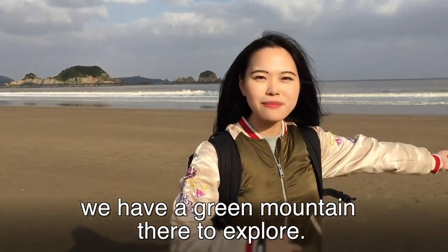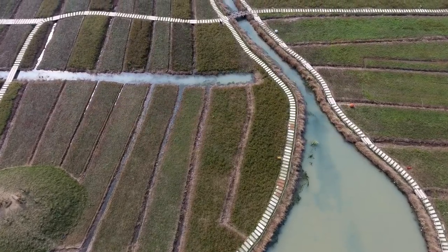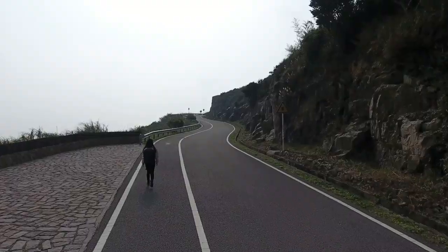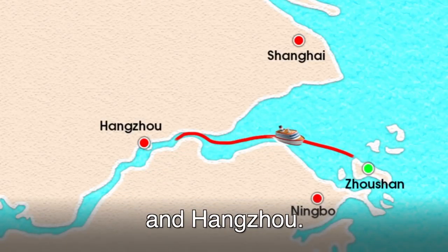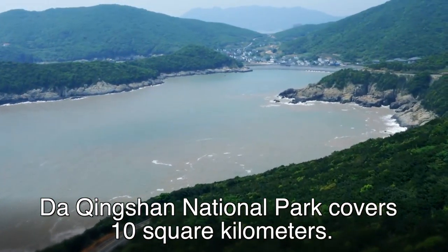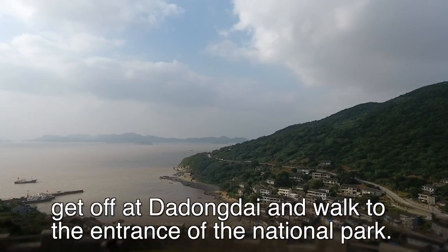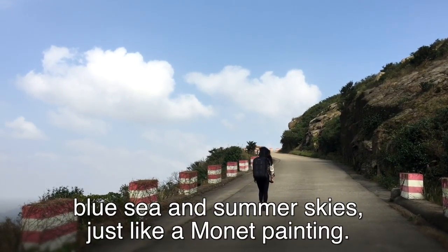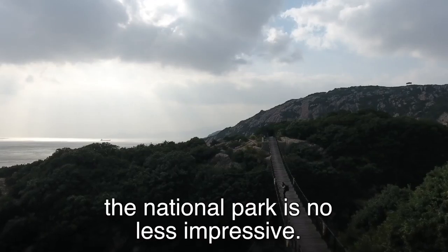But never mind — we have a green mountain there to explore, so let's go! Ferries to the main island of Zhuxan can be taken from Shanghai, Mingbo and Hangzhou. Located in Putuo District, Daqingshan National Park covers 10 square kilometers. Take bus 25 from Dinghai District, get off at Da Dong Dai and walk to the entrance of the national park. It is famous for its green mountains, vivid flower lake, blue sea and summer skies, just like a Monet painting. But we are here in winter and the face of the national park is no less impressive.